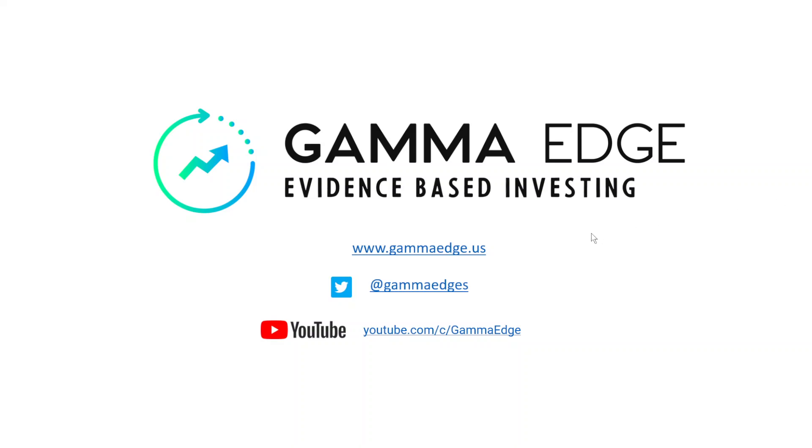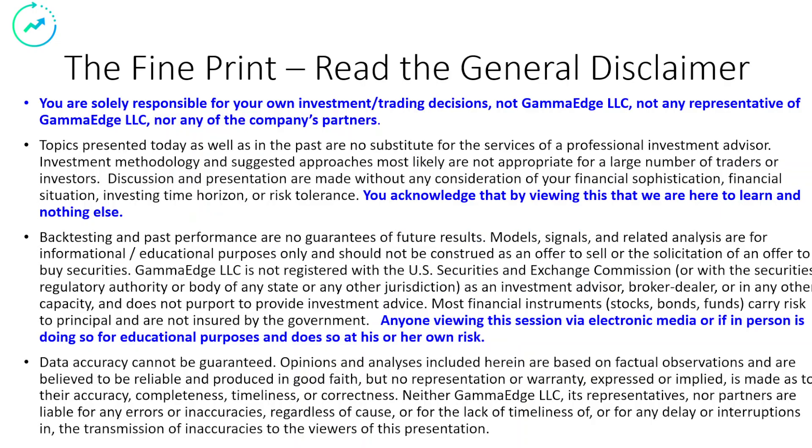Good morning, traders. Paul with Gamma Edge here. Today is Tuesday, the 13th of September. Let's get started. Pause your player here, please. Read to the bottom. If you agree, hit the play button.